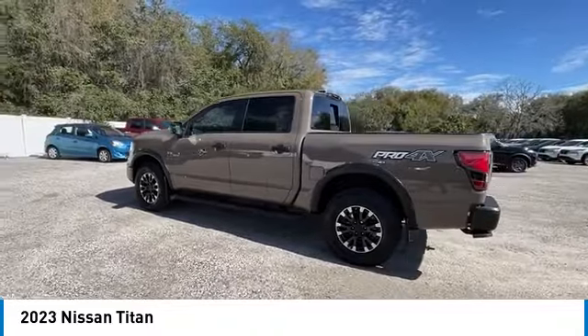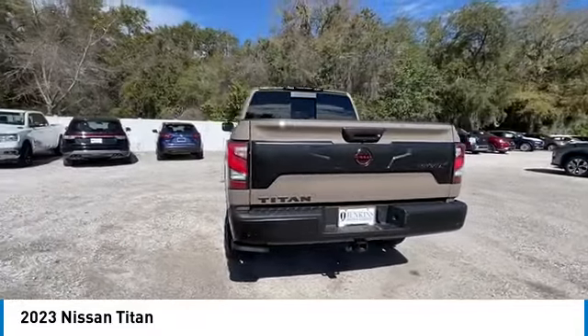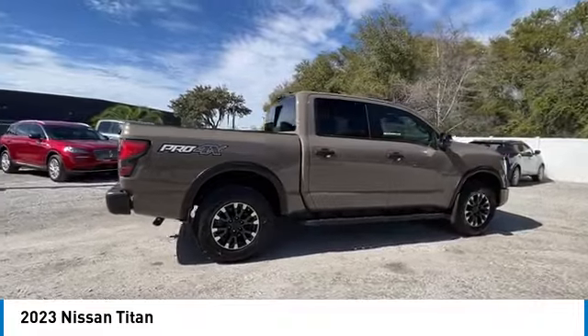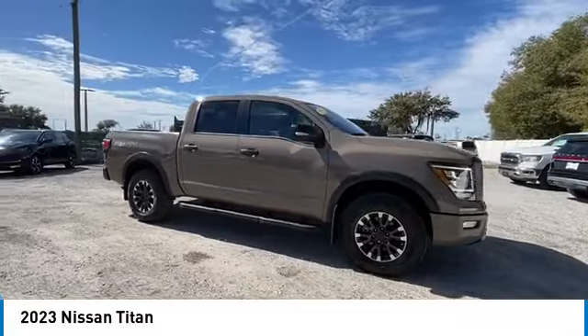Electronic stability control, alloy wheels, brake assist, traction control, remote keyless entry, rear step bumper, fog lights. This isn't just a vehicle — it's an experience. So stop in for a test drive today.